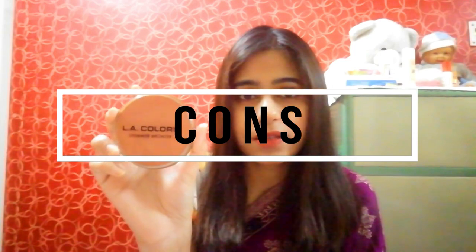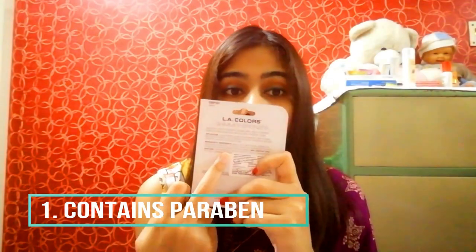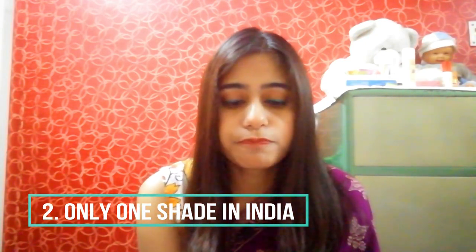Con number one: it is not paraben-free. It contains methyl paraben and propyl paraben - you can check the ingredients on the cardboard packaging. They also mention it may contain something I couldn't read. It's not paraben-free, but it is probably a cruelty-free brand. Con number two: it comes in only one shade, which is Radiant.